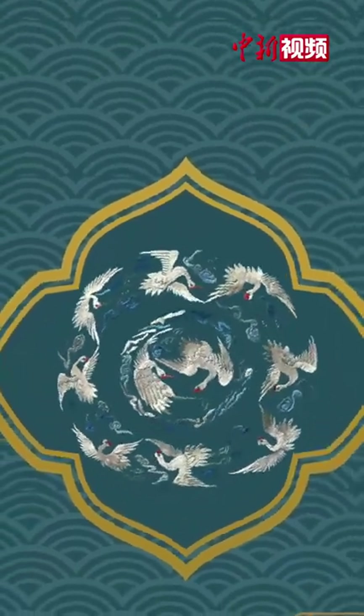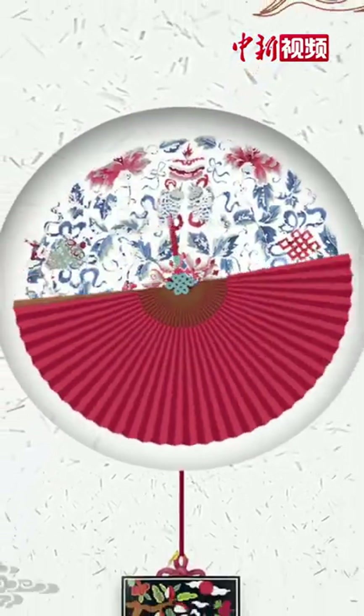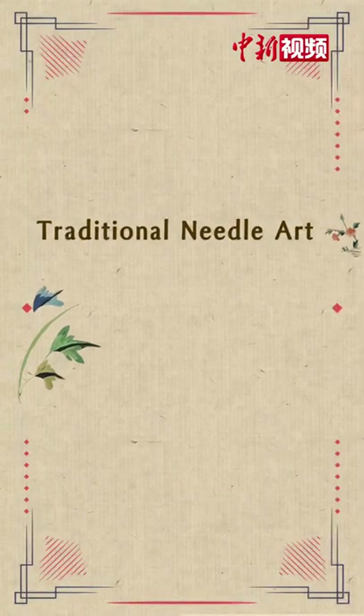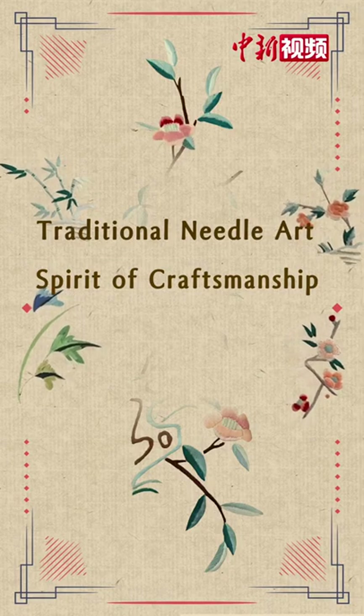Various patterns and colours are combined harmoniously, constituting the unique Beijing Embroidery, a traditional needle art which embodies the spirit of craftsmanship.